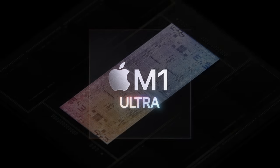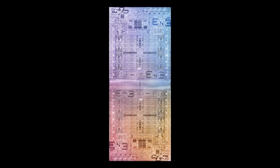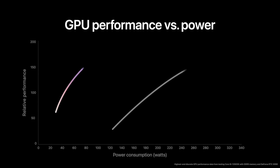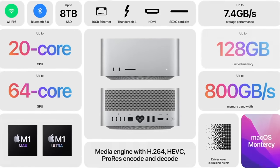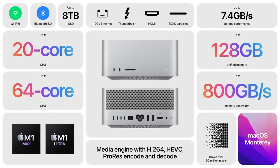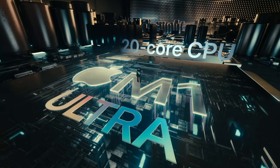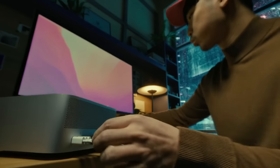The M1 Ultra is the highest-end computer processor Apple has designed to date. According to Apple, it should be as fast as a high-end Windows desktop, packing 20 CPU cores, a 21 teraflop GPU, and 800 gigabytes per second of memory bandwidth. But how does it measure up in real-world testing, and how does it fit inside the tiny Mac Studio desktop computer?